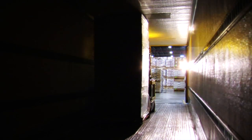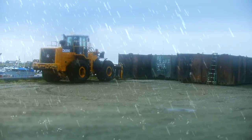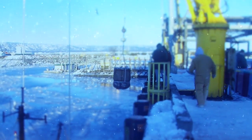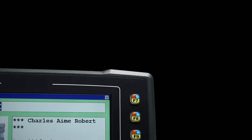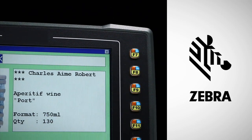Welcome to the Future of Rugged Computing. It's a rough world and Zebra knows it, but exposure to varying environments shouldn't limit access to information that's critical to getting the job done. Introducing the VH-10 Vehicle Mount Computer, brought to you by Zebra Technologies, a pioneer in technological innovation.